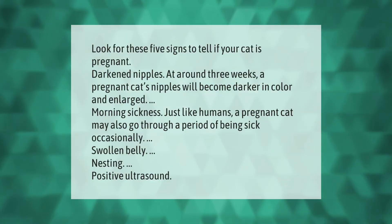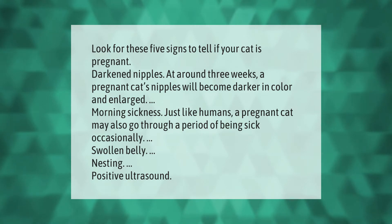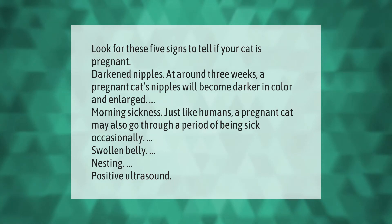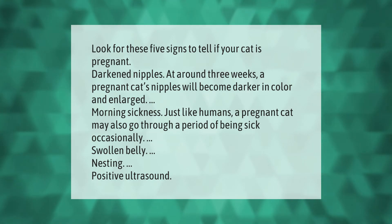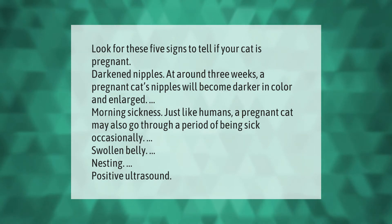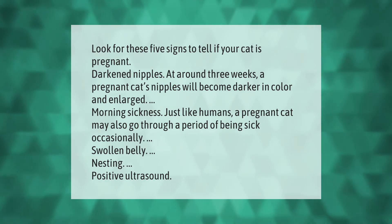Look for these five signs to tell if your cat is pregnant. Darkened nipples: at around three weeks, a pregnant cat's nipples will become darker in color and enlarged. Morning sickness: just like humans, a pregnant cat may also go through a period of being sick occasionally. Swollen belly, nesting, and positive ultrasound are also key signs.